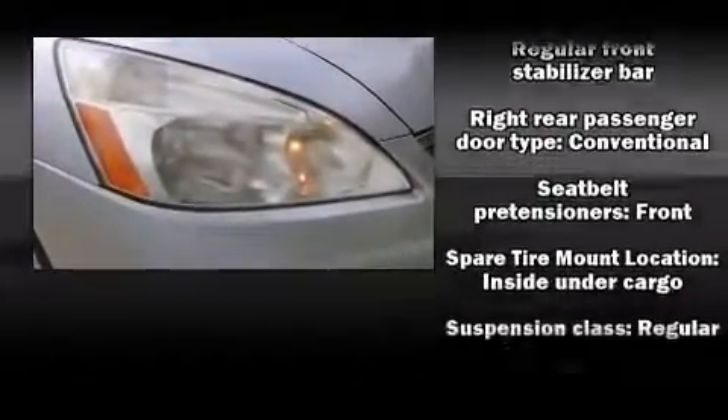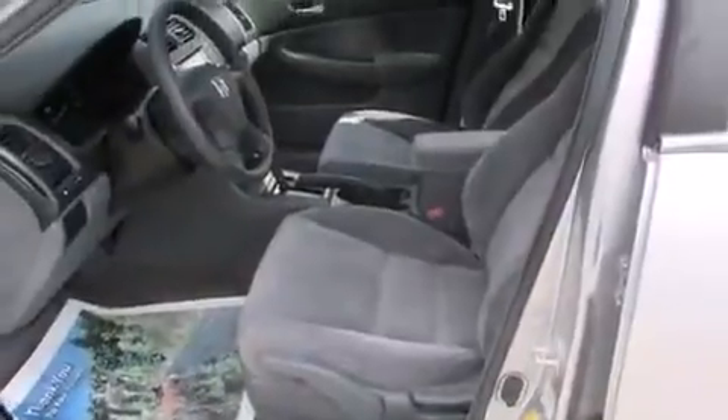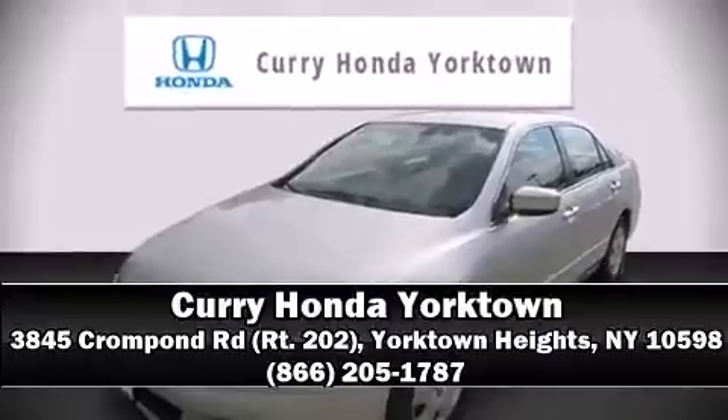Honda also prioritized safety and security with features such as dual front impact airbags, head curtain airbags, ignition disabling, and ABS brakes. Please don't hesitate to give us a call.